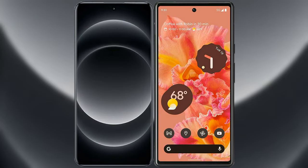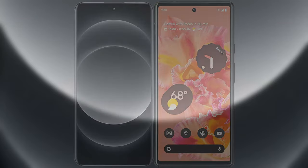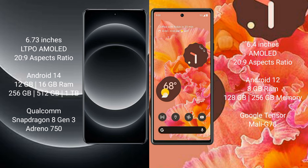I will compare the new Xiaomi 14 Ultra with Google Pixel 6. Xiaomi 14 Ultra comes with a 6.73-inch LTPO AMOLED display at a 20:9 aspect ratio. Google Pixel 6 comes with a 6.4-inch AMOLED display at a 20:9 aspect ratio.